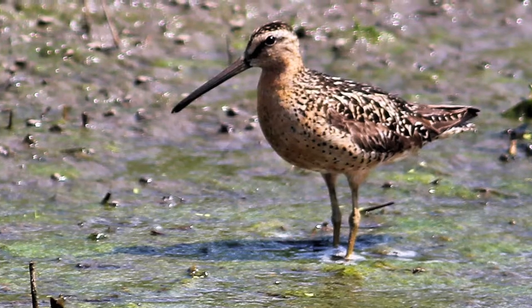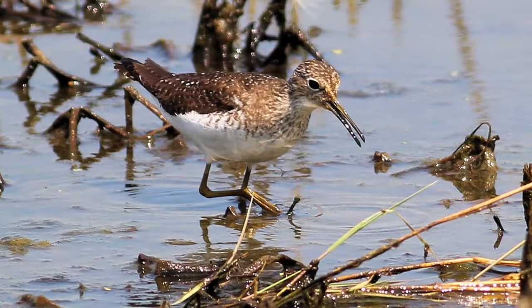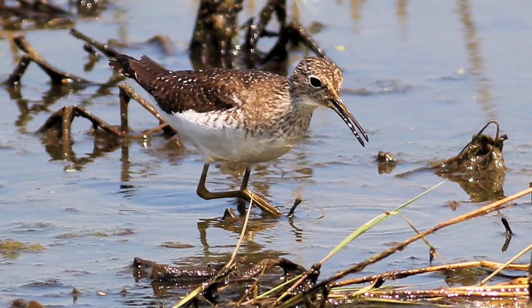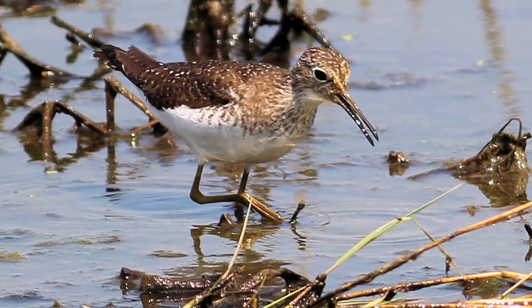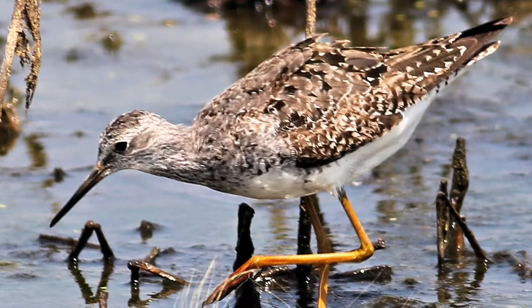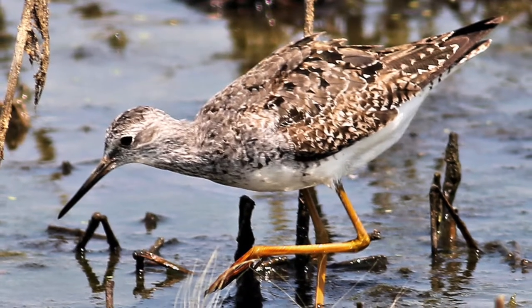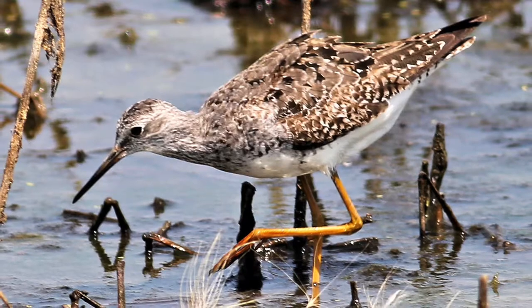Two pairs of stilts nested here this spring, further supporting the reputation of Howard Marsh as a true haven for water birds. They fed briefly and then alighted, flying off to another area beyond our view. The other bird of note here was a greater yellowlegs that initially provided an ID challenge.